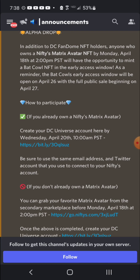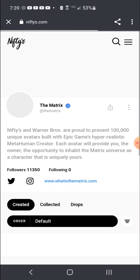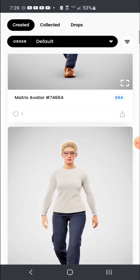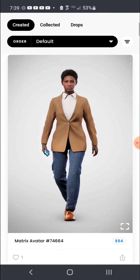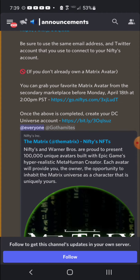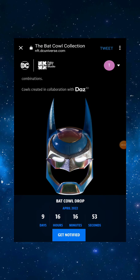To get early access, if you already own a Nifty's Matrix Avatar, create your DC Universe account by Wednesday April 20th at 10 a.m. PST using the same email and Twitter account linked to your Nifty's account. If you don't own one yet, you can grab a Matrix Avatar from the secondary marketplace before Monday April 18th at 2 p.m. PST. These Matrix NFTs are fairly affordable, and that's why I'm making this video — so people can take advantage of this opportunity.